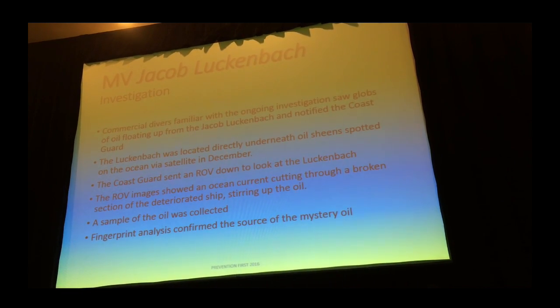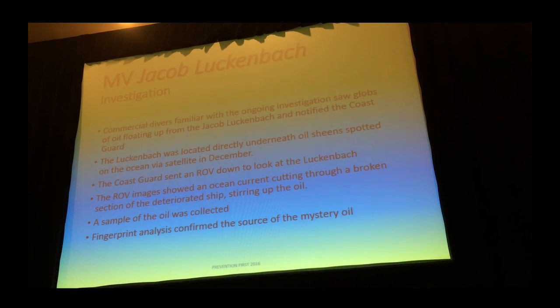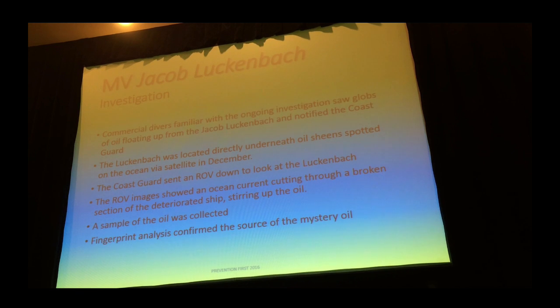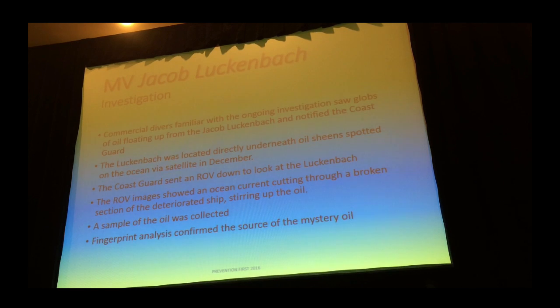The ROV observed strong currents on the bottom. The ship was broken — actually in three pieces — and you could see a swift current going through the vessel, swirling up the oil. So you've got to sample.